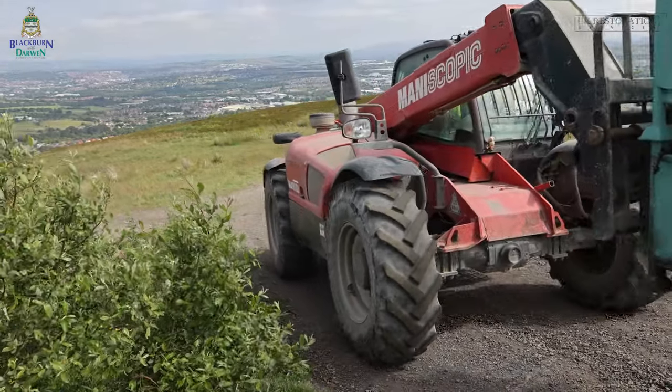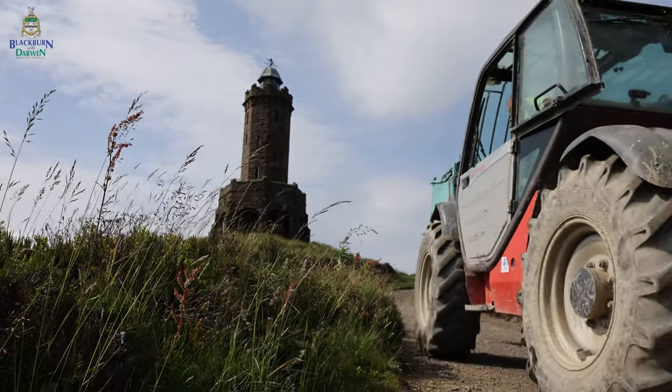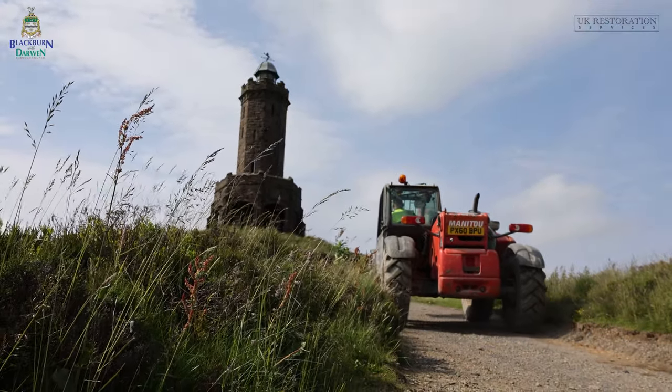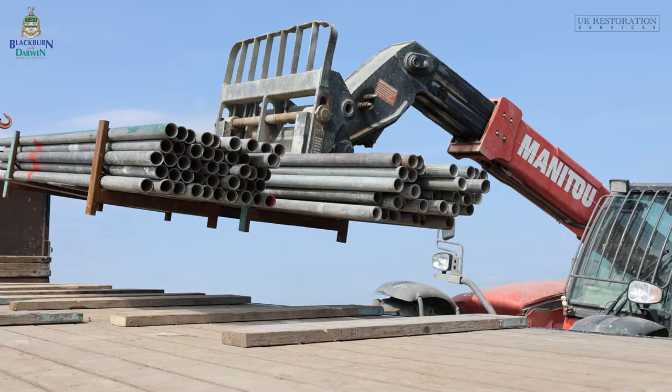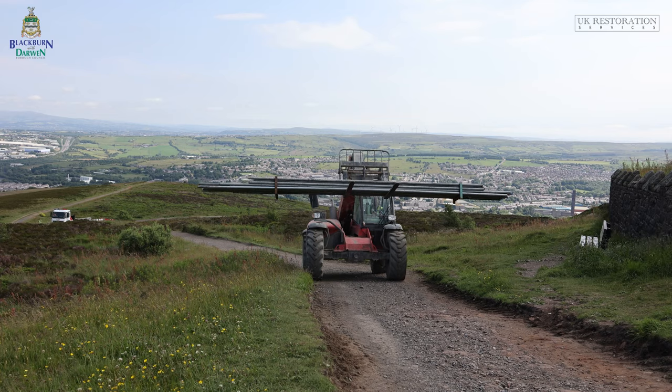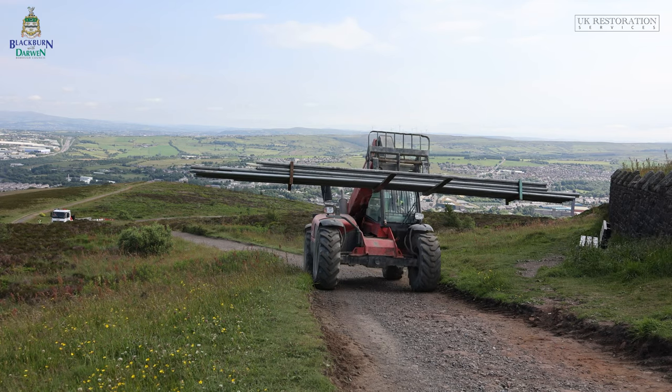The logistics of getting materials and the likes of scaffolding up here is a real challenge. We've been planning this for the last two months now. We've been to site maybe five or six times with the scaffolders, looking at how to get all the scaffolding and materials up.